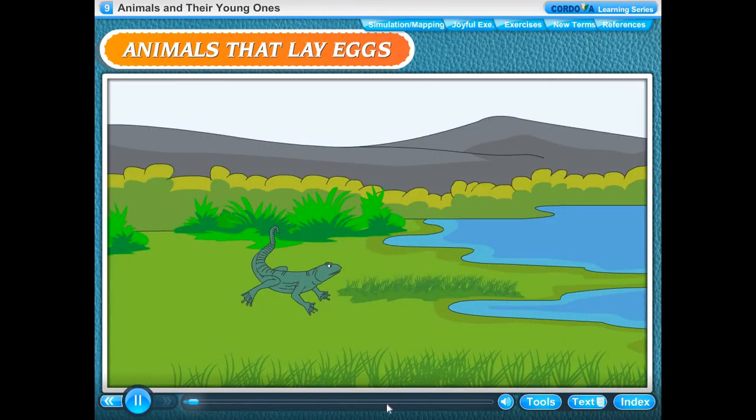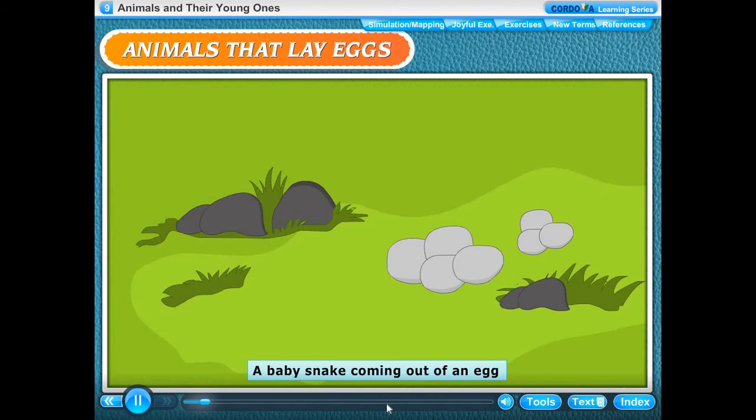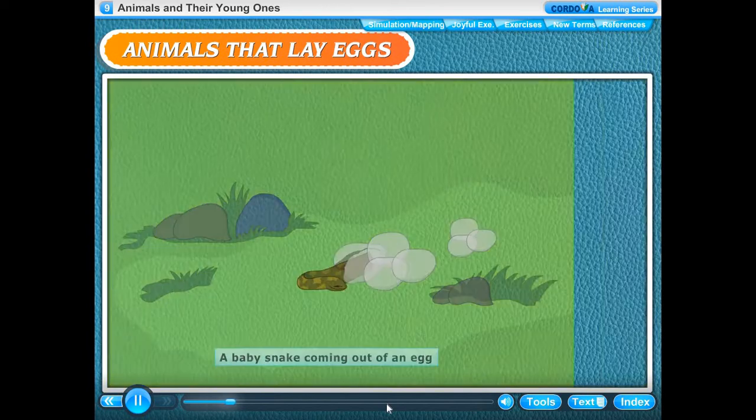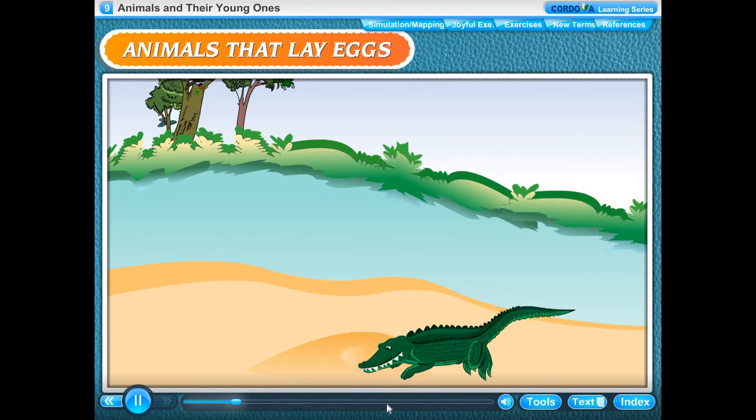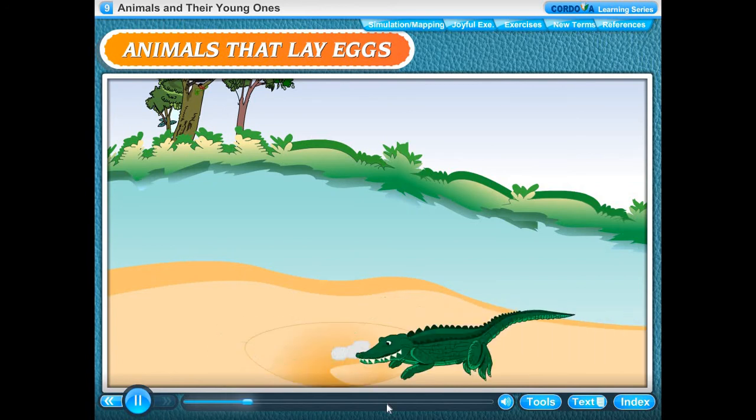Reptiles like lizards, turtles and snakes lay their eggs on the ground. They do not sit on the eggs to keep them warm. The eggs are warmed by the heat of the sun. They are not protected by their parents, and many of them are eaten by other animals.